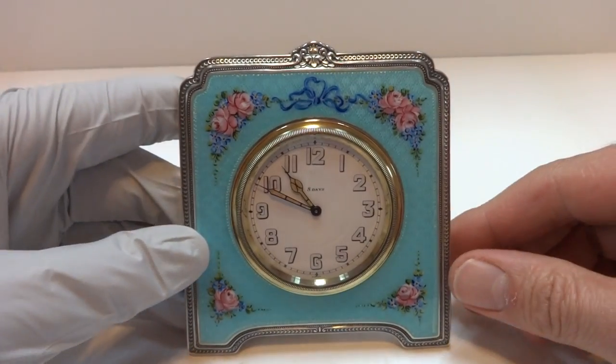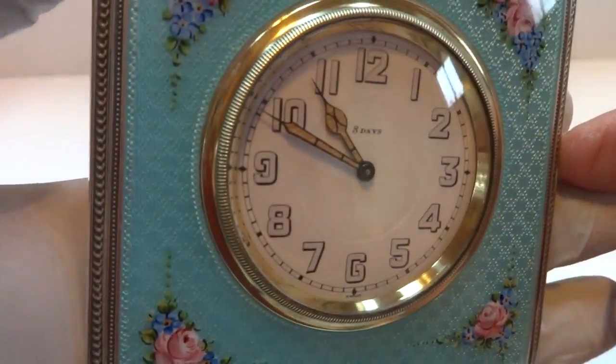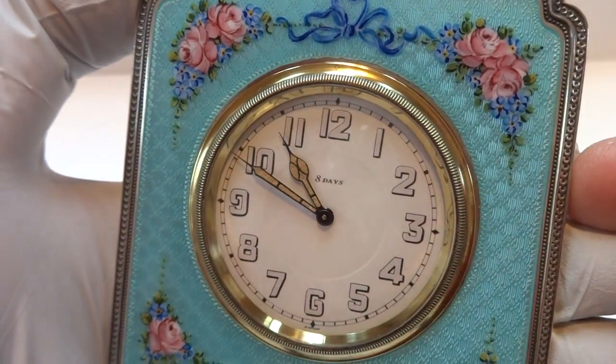I just finished this antique sterling silver guilloche and enamel 8-day clock. This would date to the 19-teens, 1920s.